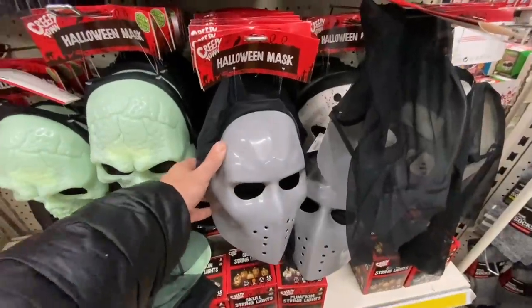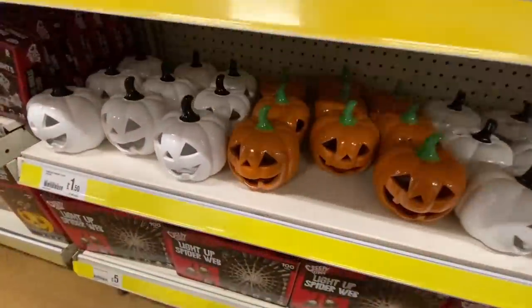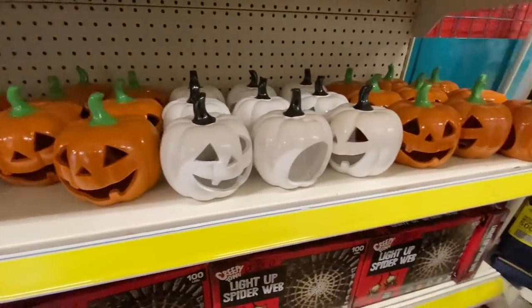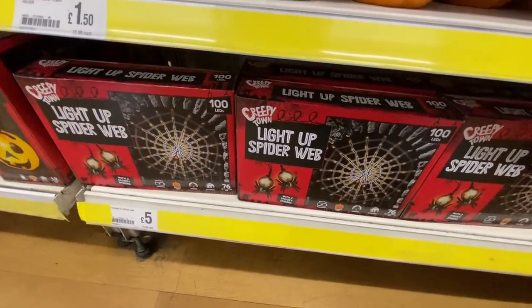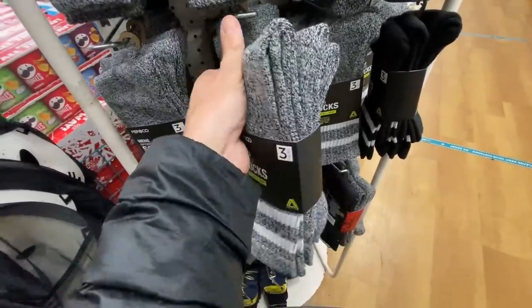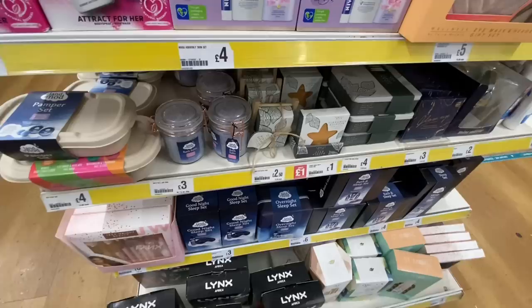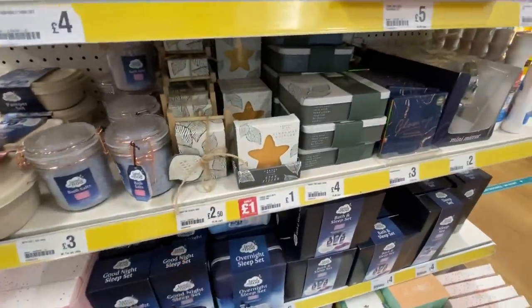We've got the creepy masks in store, these are a pound each which is pretty good going. Ceramic pumpkins for £1.50. Light up spiderweb for a fiver. They've got men's socks for £2.00 for a three pack - that's pretty good, I might try these and see how I get on with them. They've got lots of kind of gift sets and bath stuff - these are new I think, I haven't seen those before.